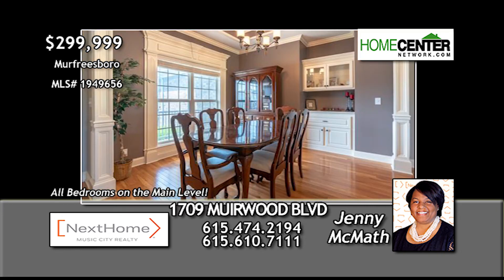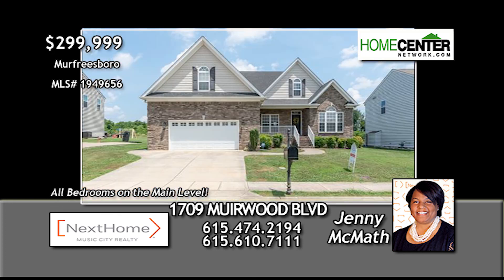For more information, call Jenny McMath at 615-474-2194.